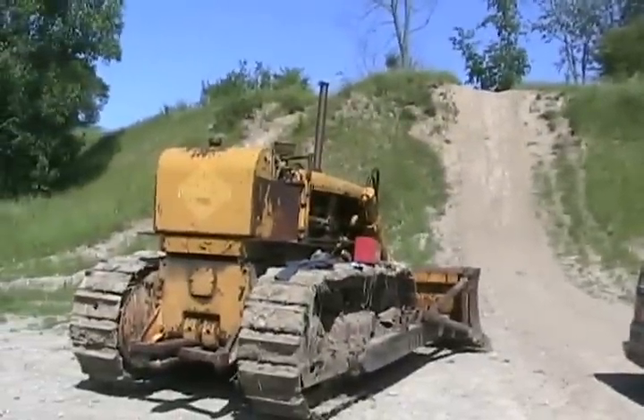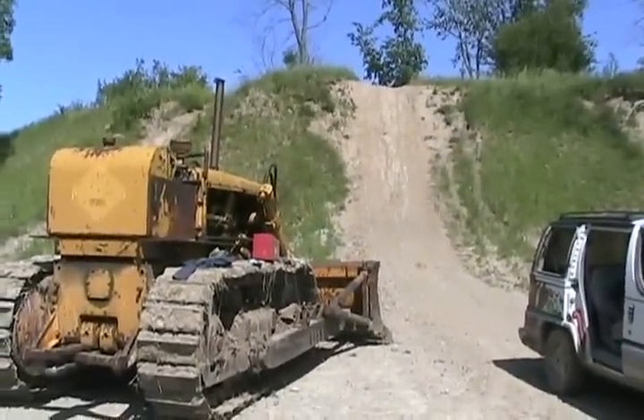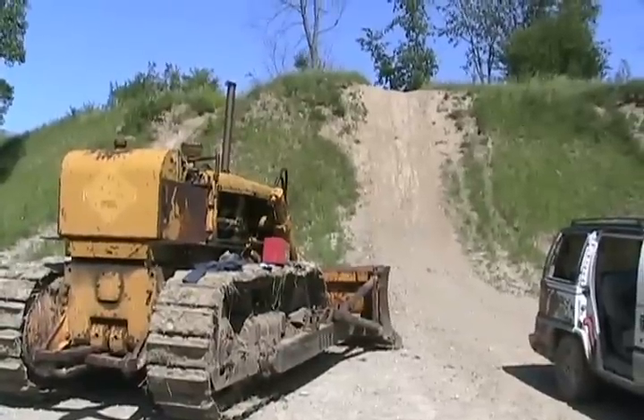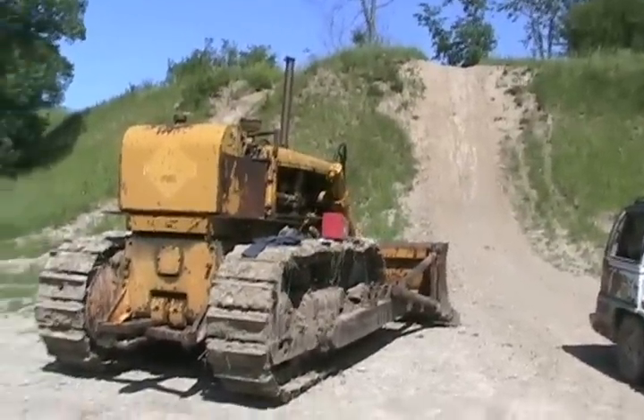The bulldozer failed on Sky Hill. I kind of expected it. Nothing with torque can climb that hill — you can't get enough traction, it's too straight up. Everything is velocity and torque to get up there.